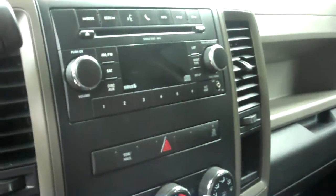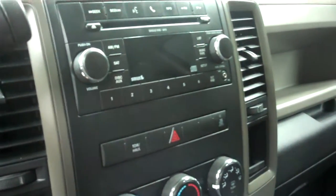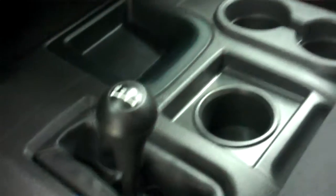We do have charcoal gray and tan cloth interior — very clean. Can sit three across the front. Power locks, power windows, power mirrors, cruise control, AM-FM single disc CD player with radio that is Sirius capable. 4x4 on the floor.